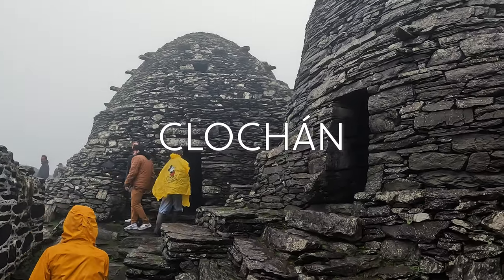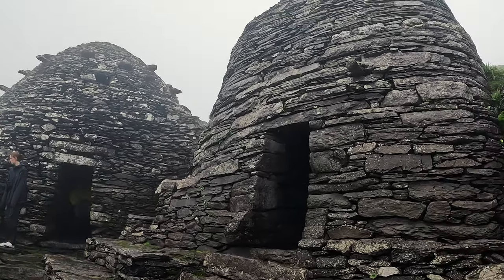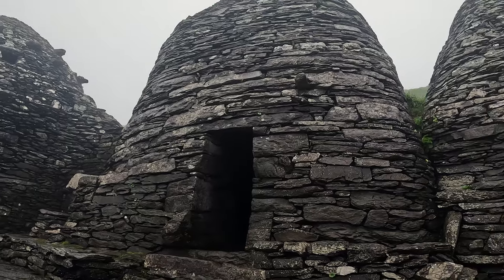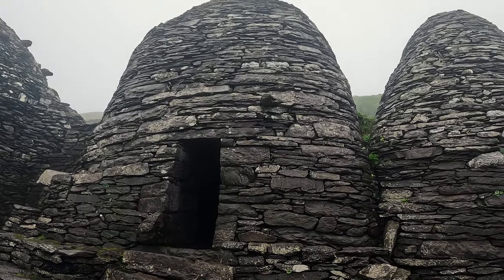These beehive huts are some of the oldest standing structures on the planet. They're surprisingly large, sturdy, and waterproof for their age, especially because they were crafted entirely by the careful placement of dry stone and the use of force — you know, physics.